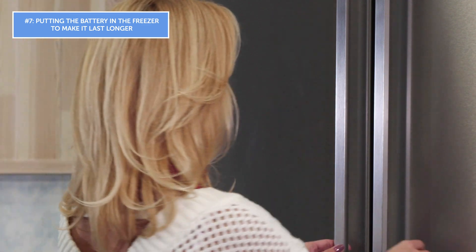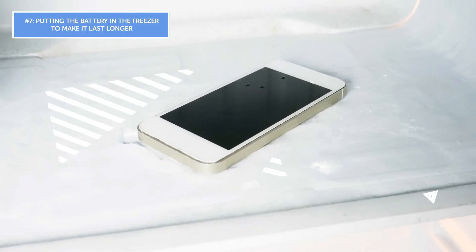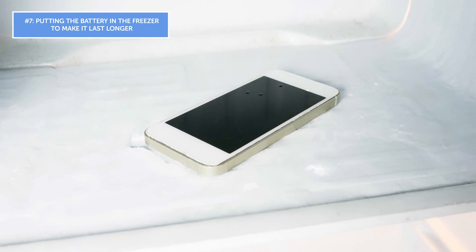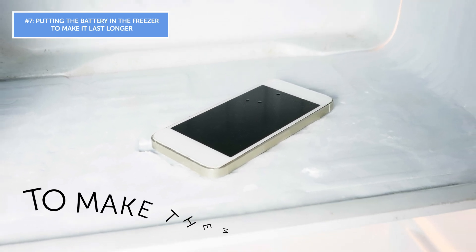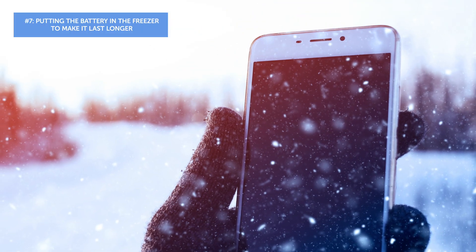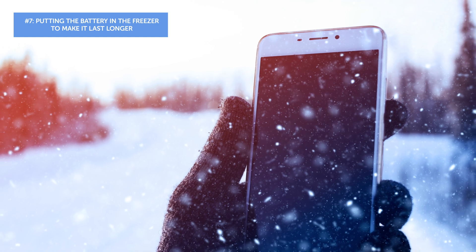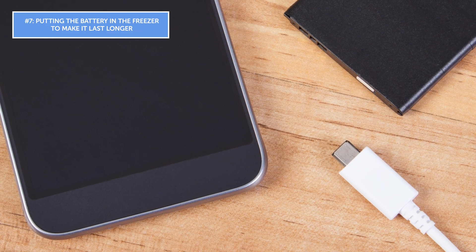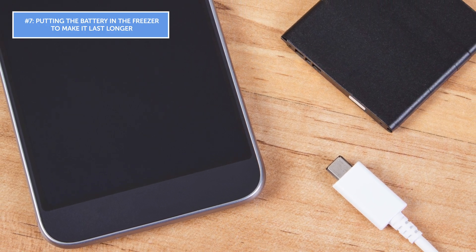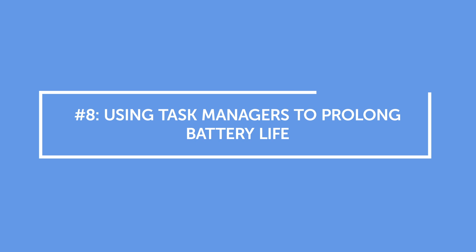Mistake number seven: putting the battery in the freezer to make it last longer. This misconception goes way back to the 80s when people would put batteries in the freezer for short periods to make them work longer. But freezing your phone does nothing more than kill the battery. Lithium-ion batteries react badly to both cold and heat — the best temperature for this sort of battery is room temperature.